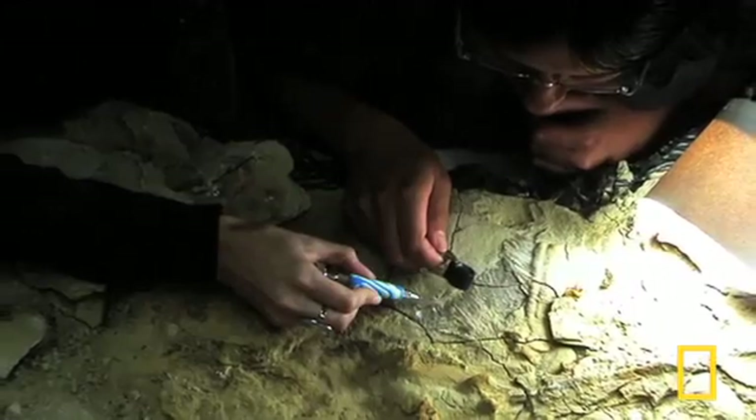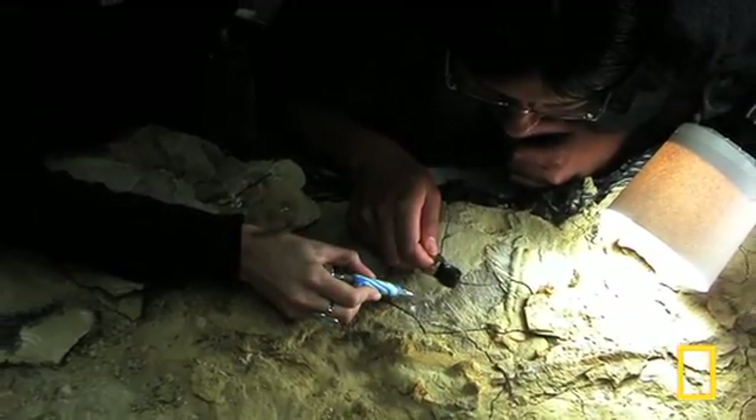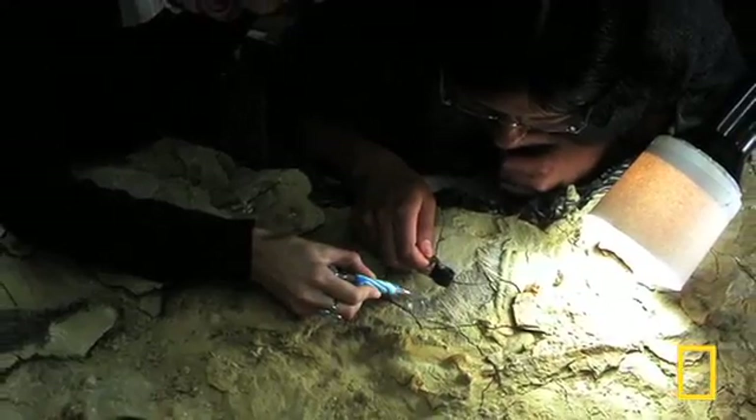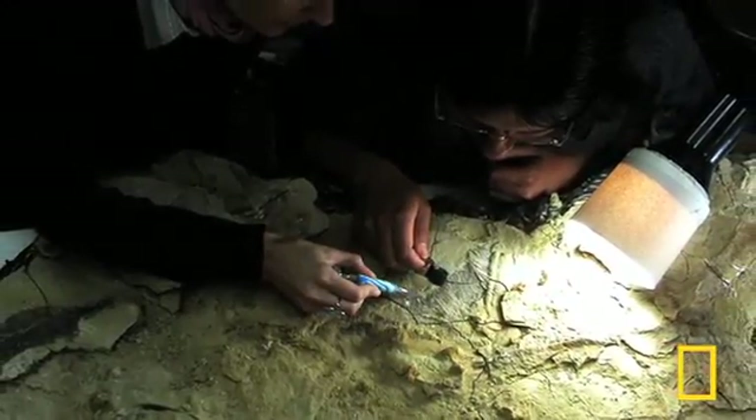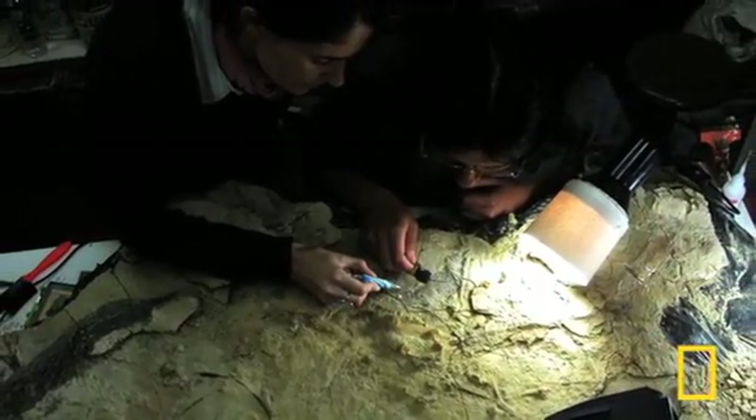Then we took the fossil back to the lab. Meticulously removing flakes of rock from around the specimen, I was lucky enough, right near one of the wings, to uncover what was clearly the tip of a feather. It's our first insight into the early modifications in feathering closer to this transition to basically flying underwater.